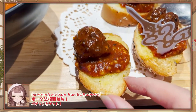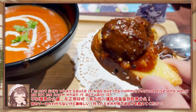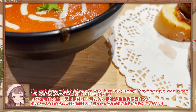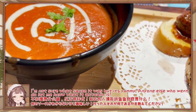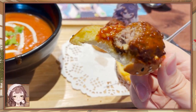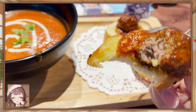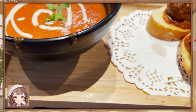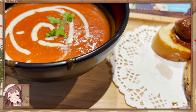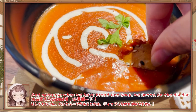Getting my Hon Hon Baguette! I wasn't sure what sauce it was, but it just tasted yummy. Anyone else who went there, do let me know what it actually is! This is tastier than IKEA meatballs, which is very high praise, okay guys! And of course when you have bread and soup, you gotta do the dip dip!